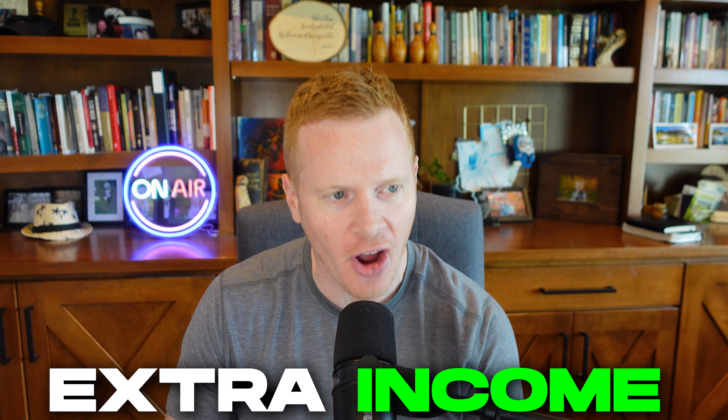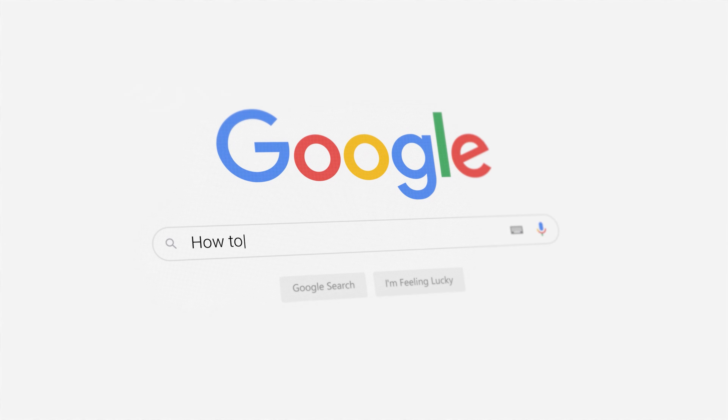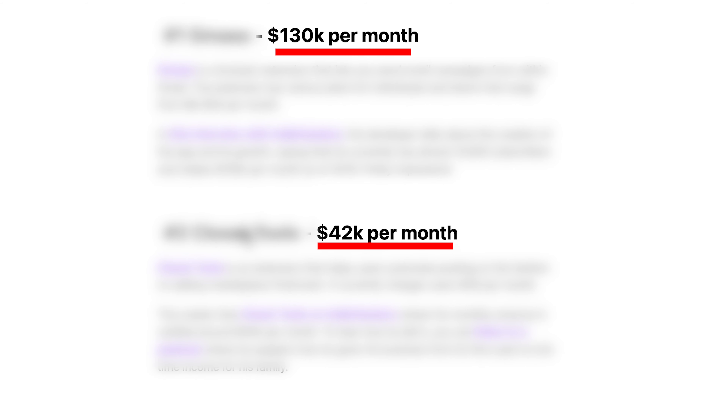I want to show you how you can make some extra income by building your own Google Chrome extension using ChatGPT — no programming knowledge required. You don't even really have to have an idea; ChatGPT can even help you with that. First off, I want to look at how much money you can potentially make from a Google Chrome extension. I have a list here of some popular Google Chrome extensions, all made by indie developers — not a company, just some random people that put something together.